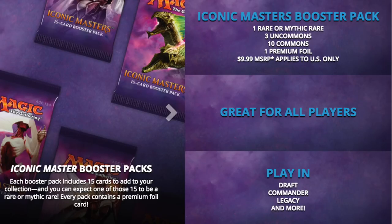Let me get to the point about Iconic Masters and what could have saved the set. The problem with Iconic Masters is the price point — $9.99 for the quality of cards as well as the expected value is just not there. There is a reason this set will go down as one of the worst, if not the worst, Masters set in all of history.